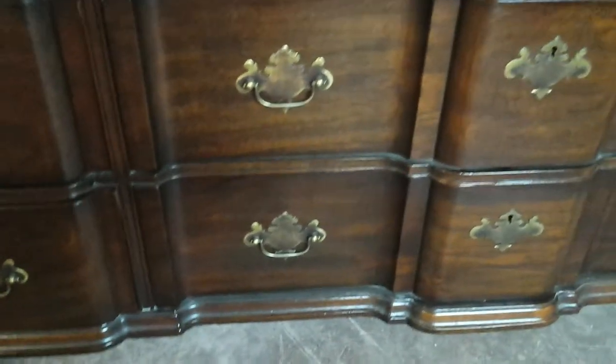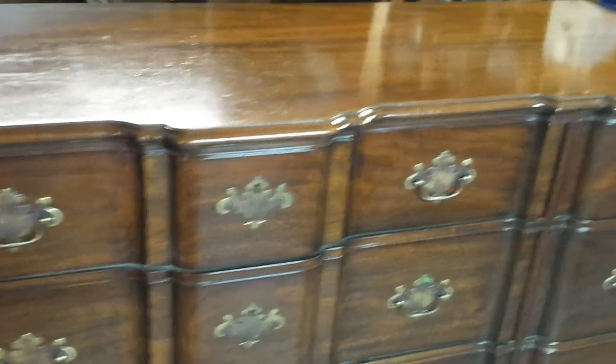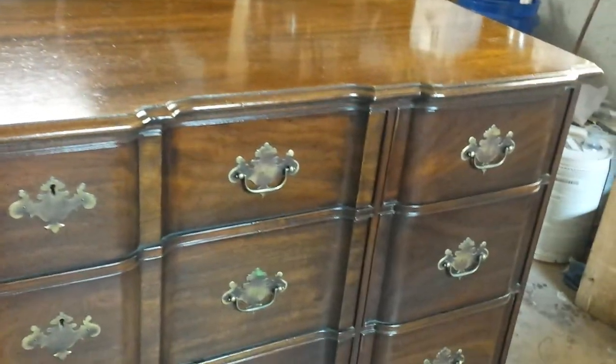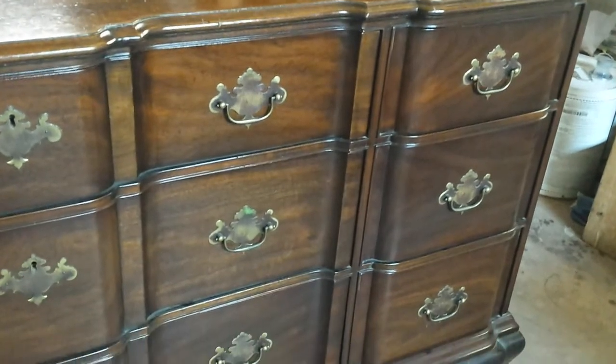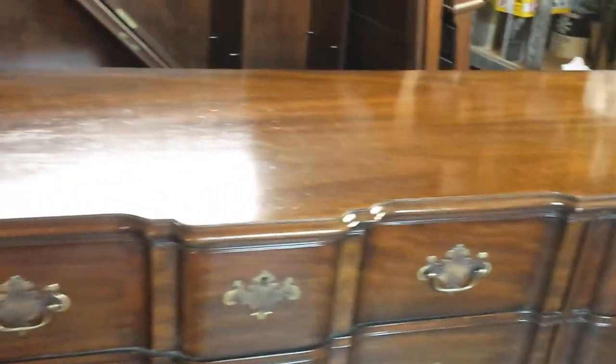Once again, we're down here at Timeless Arts Refinishing. We'll probably be starting to strip this beautiful Kendall dresser in a couple of weeks. If you have any Kendall furniture you need refinished, give us a call. The phone number and website address will be linked to this video. Thank you.